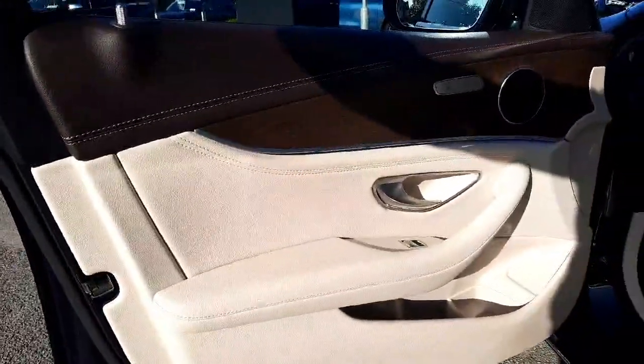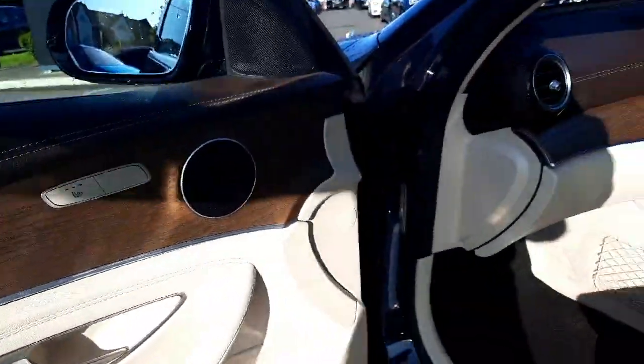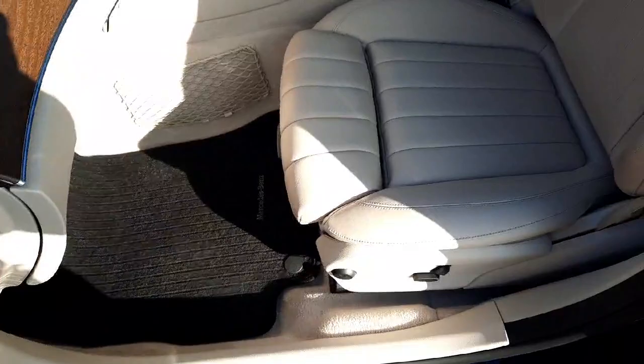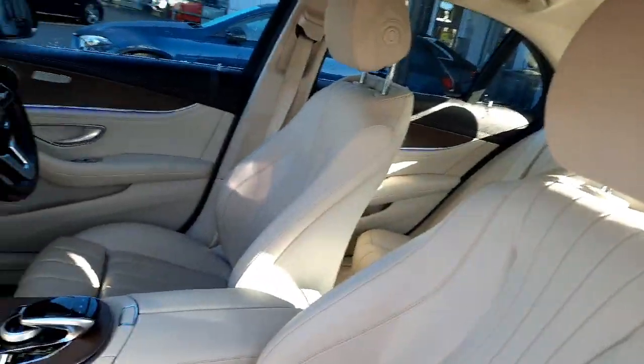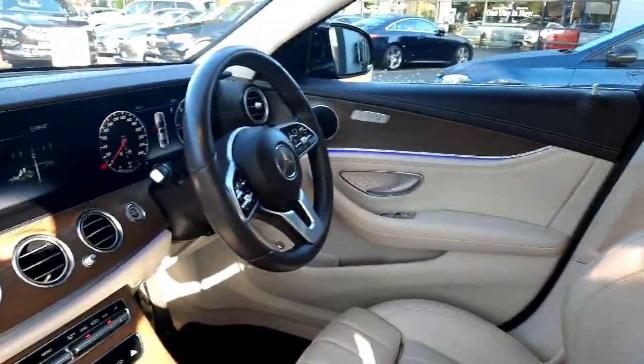Inside the car you'll see it has heated front seats. It has a brown open pore ash wood trim and is finished in beige Napa leather.